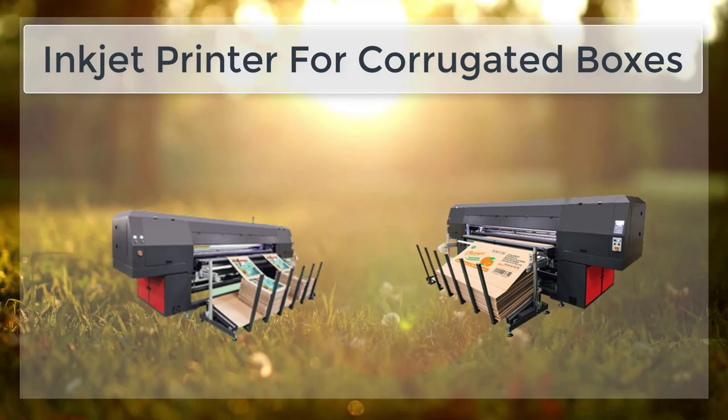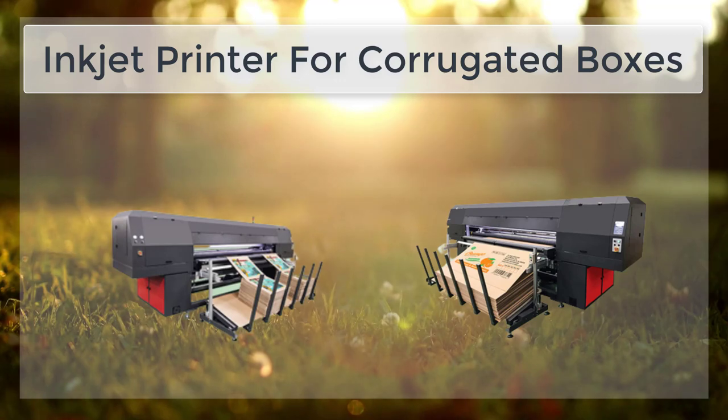In summary, inkjet printing technology has evolved in recent years and has proven to be a viable option for printing high-quality images and text on corrugated boxes. It offers flexibility, high-quality print, low cost, and the ability to personalize boxes, which makes it suitable for a wide range of industries.